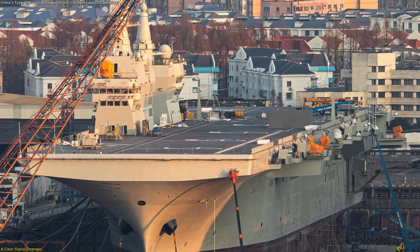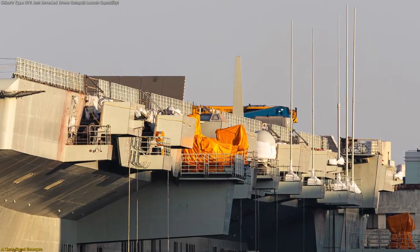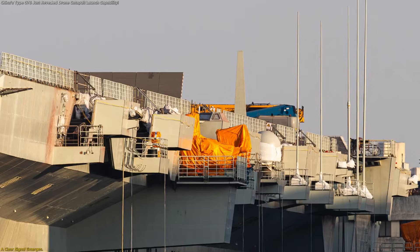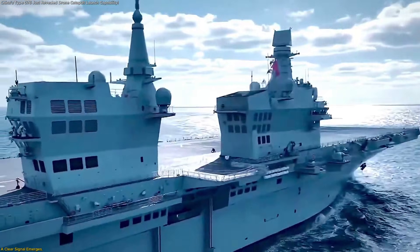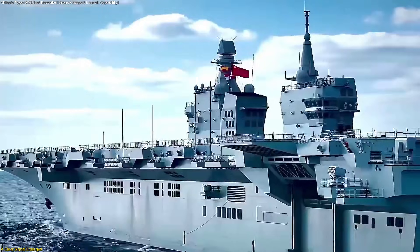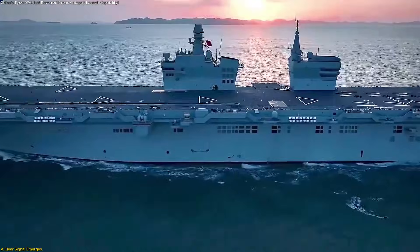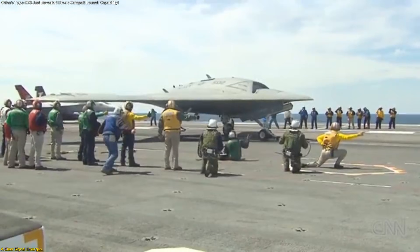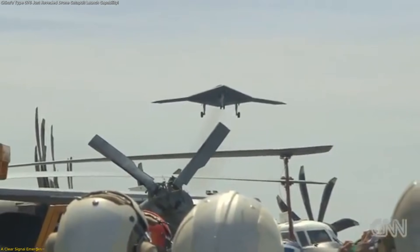New images from Shanghai reveal something highly significant. China's Type 076 assault ship has been spotted staging advanced drones designed for catapult launch. This is not a test model or early concept — it's real hardware positioned for integration. In this video, we break down what was seen, how experts interpreted the details, and why this moment signals a major step toward ship-based unmanned aviation becoming operational.